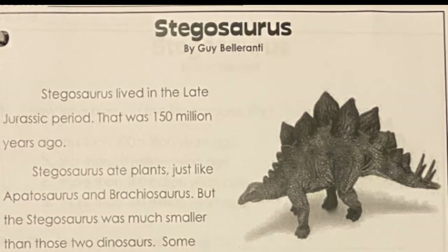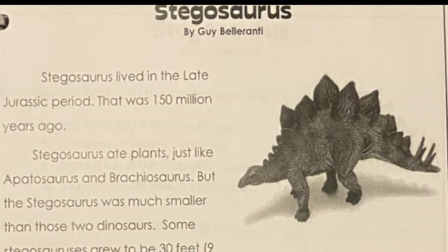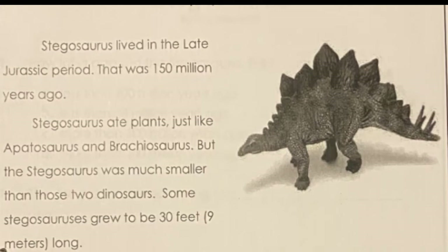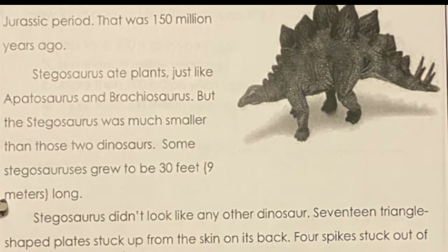Stegosaurus. Stegosaurus lived in the late Jurassic period. That was about 115 million years ago. Stegosaurus ate plants, just like Apatosaurus and Brachiosaurus. But the Stegosaurus was much smaller than those two dinosaurs. Some Stegosaurus grew to be about 30 feet long.